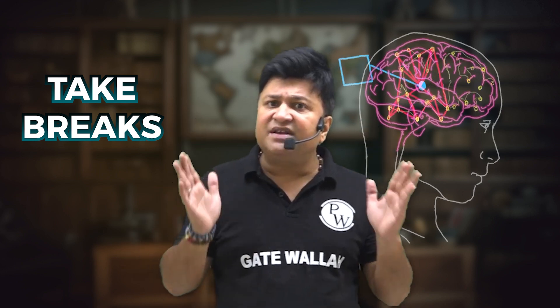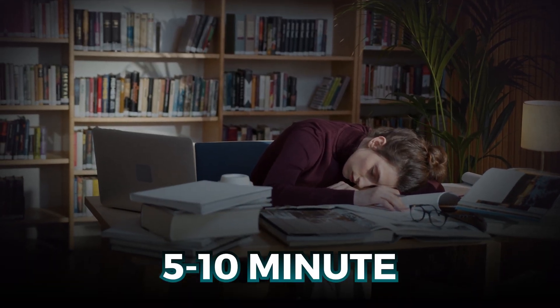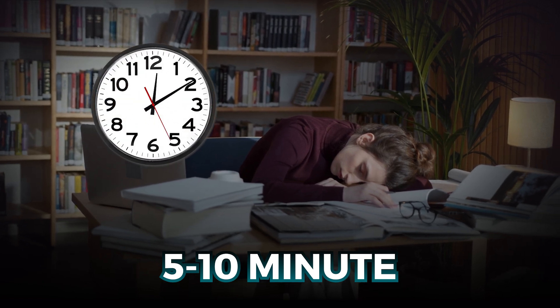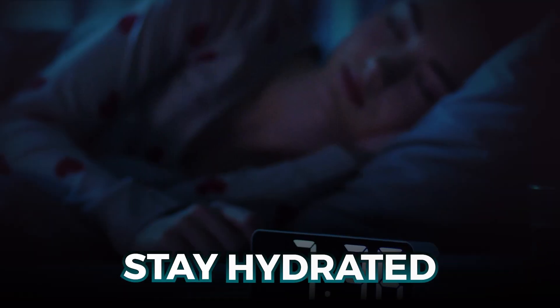Point number six: take breaks and stay healthy. Don't forget to take breaks — your brain needs rest to function at its best. A five to ten minute break after every hour of study can recharge you. Also stay hydrated and get proper sleep; it's as important as your study time.